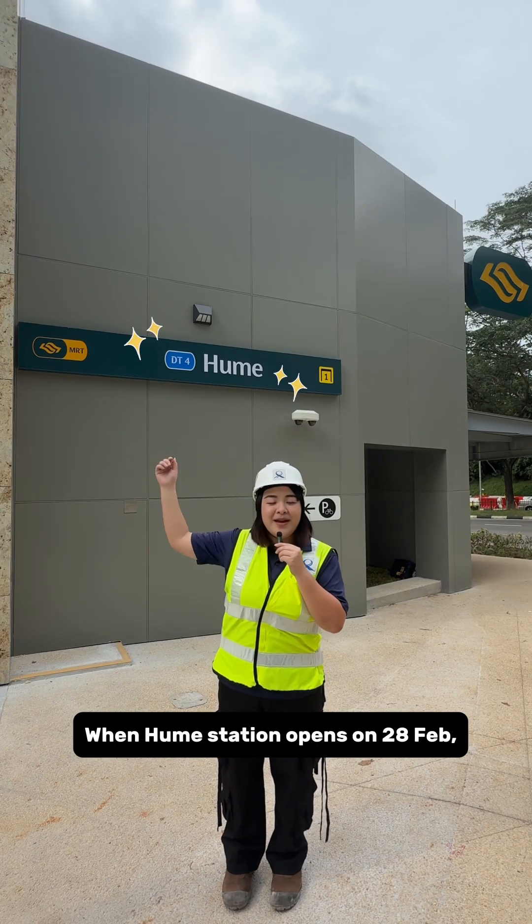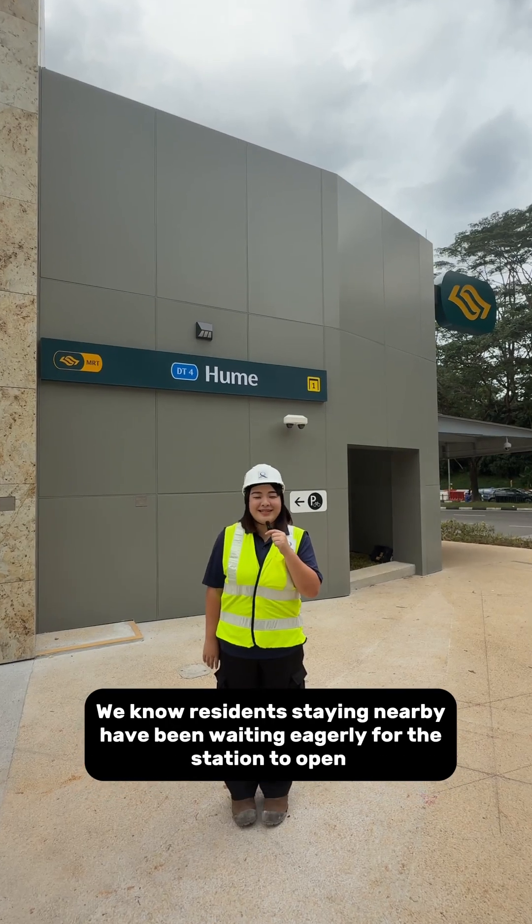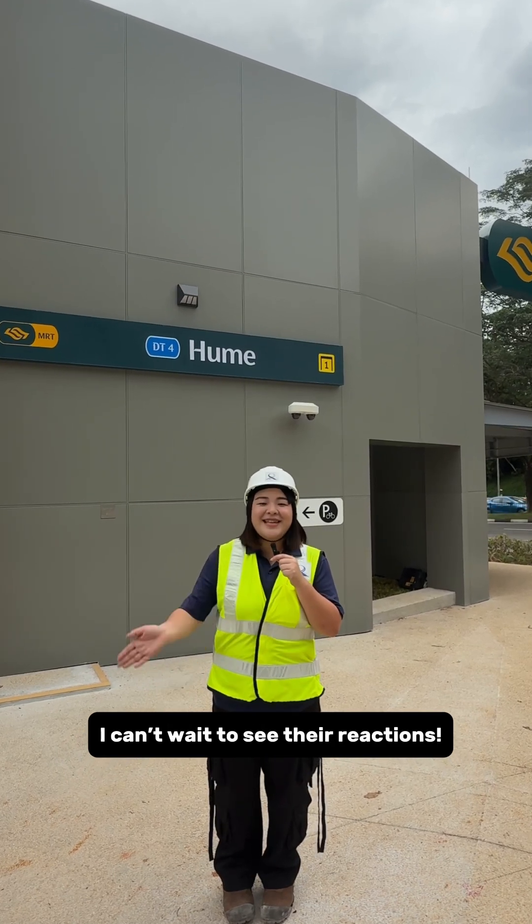When Hume Station opens on 28th September, commuters can enjoy better accessibility to the nearby amenities. We know residents staying nearby have been waiting eagerly for the station to open. I can't wait to see their reactions. See ya!